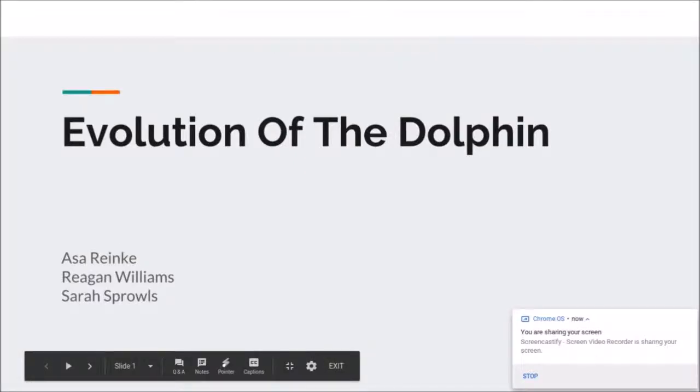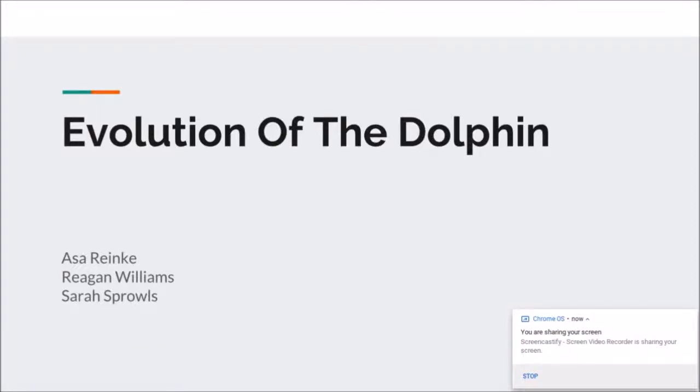What's good, YouTube? Today we'll be explaining the evolution of the dolphin to you. My name is Asa. I'm Regan, and I'm Sarah. All right, so without further ado, let's get started.